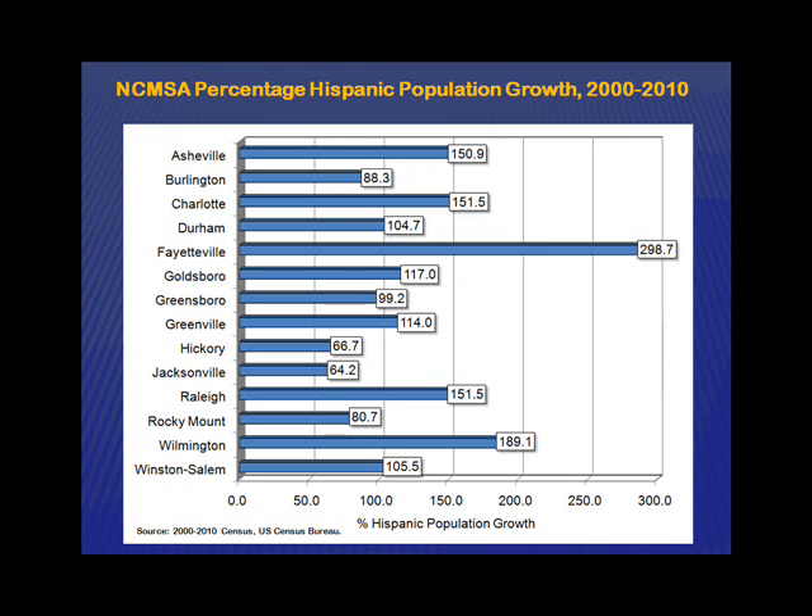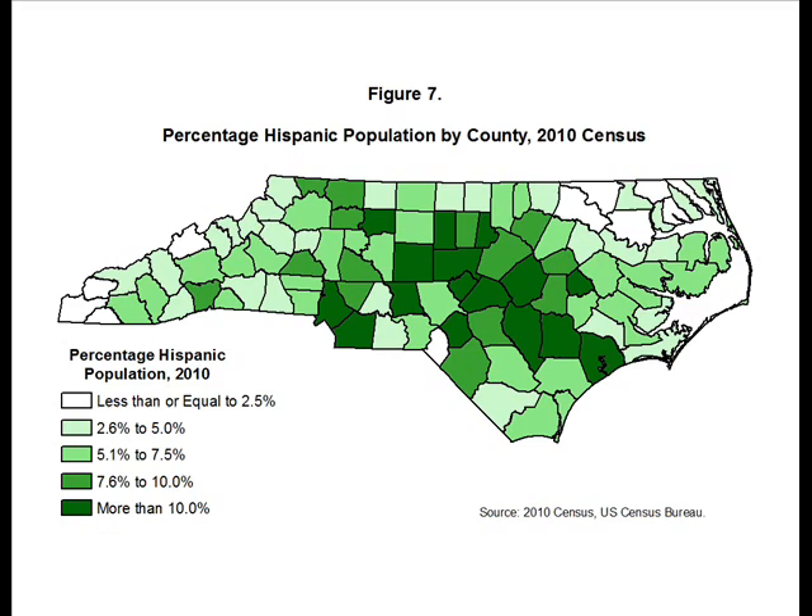Here's another map looking at Hispanic population concentrations. Catawba County is in the second darkest green — that's 7.6 to 10%. The darkest green arcs from Charlotte up to Greensboro and Durham, and then down to Onslow County, which is the military base of Jacksonville. Where Hispanics are concentrating in the state, it's where there's a military influence and where you've seen an increase in service and construction jobs.